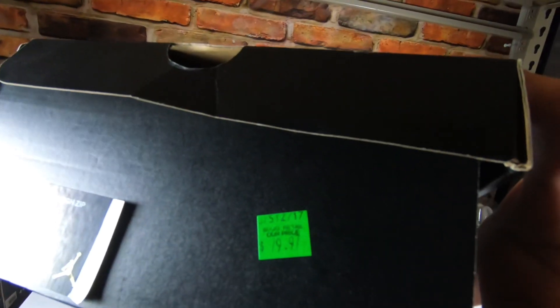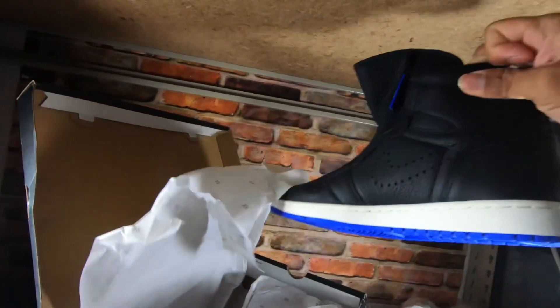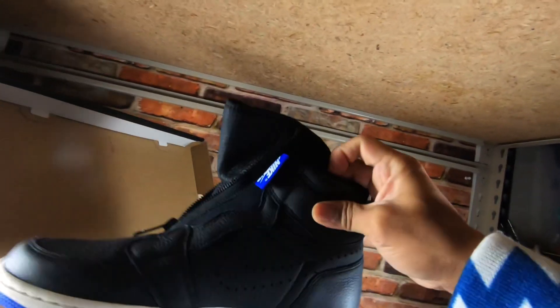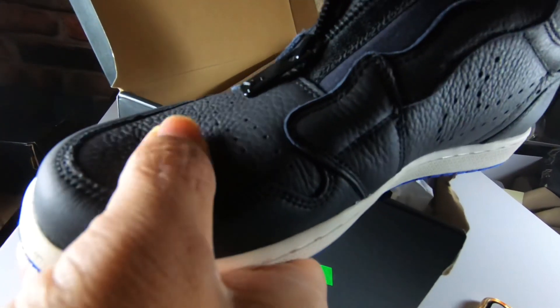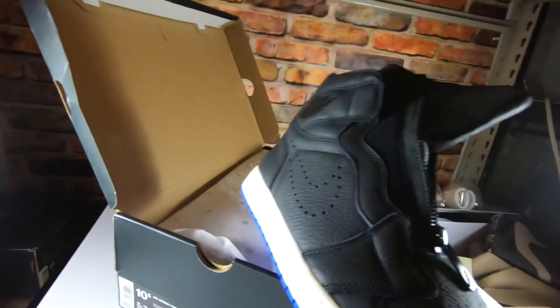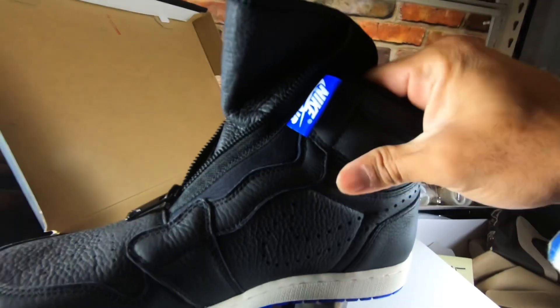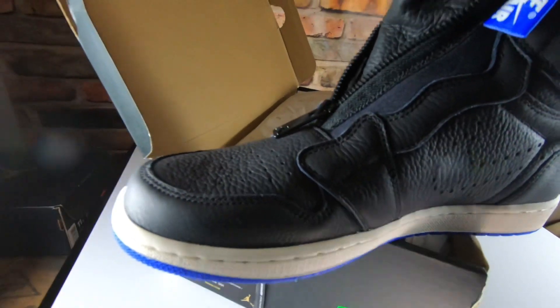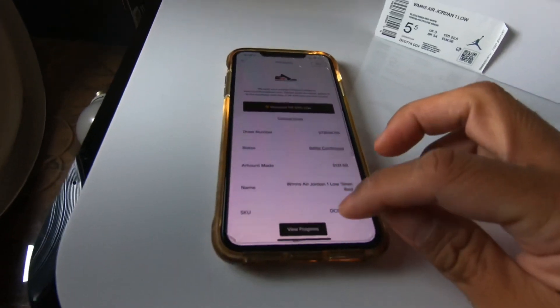We bought this for $79.97 with an additional 30% off. I've been reviewing this one, and it's really, really very soft - I wish they could put this material in the other Jordan ones because it's much more premium. We sold this one for $94.55, so another good order came in.